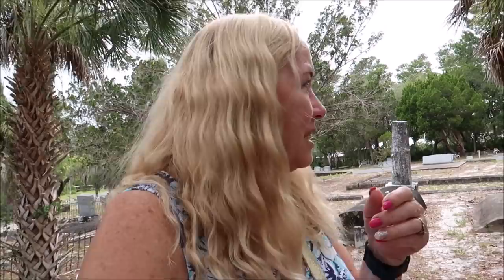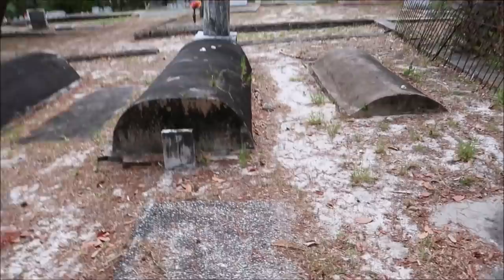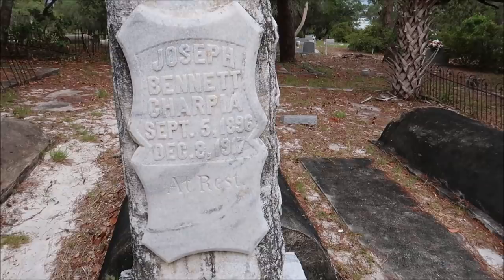That just sounded like somebody was walking right up on us. I'm going to turn you around so you don't miss anything. It just sounded like something was coming right up on us. There are some unmarked graves here too. This is a Woodman of the World — Joseph Bennett, he died in 1917.